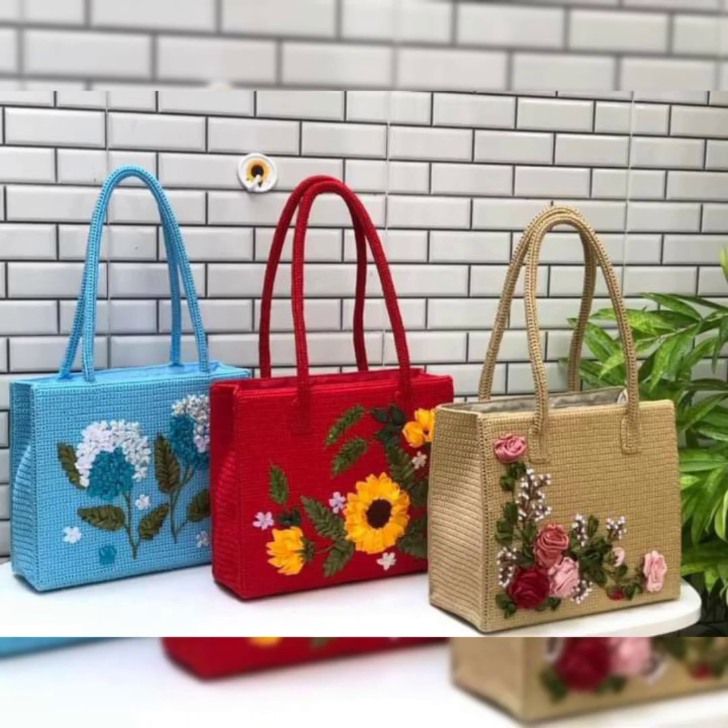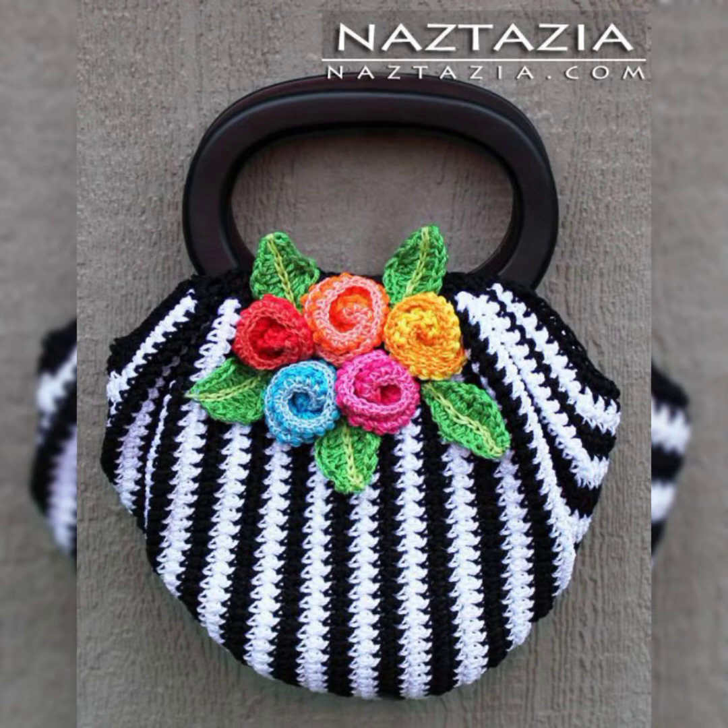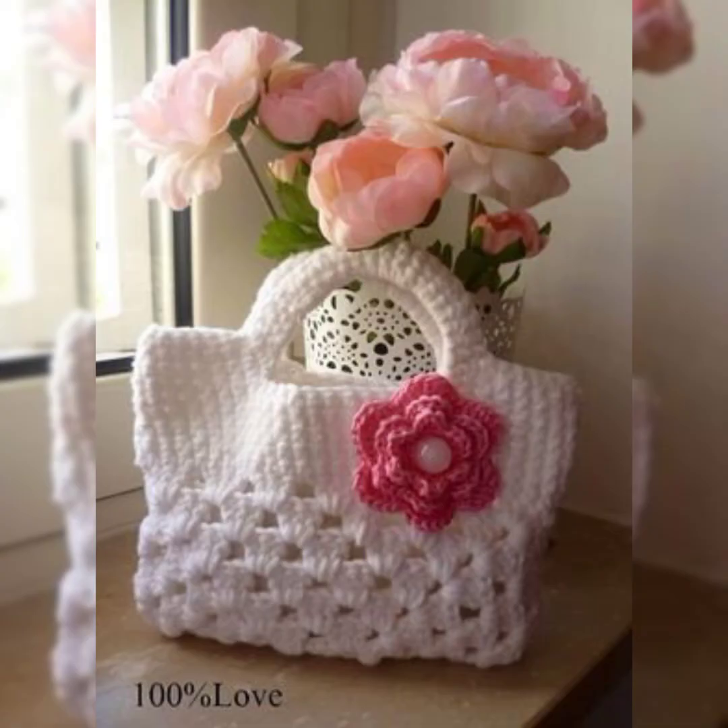You can make these bags by yourself at home, as they are all made with crochet. If you know how to use crochet, you can just make these amazing bags at home. Please share this video with your friends so that they can also make these amazing bags for themselves and enjoy this collection. If you are new on the channel, please subscribe and press the bell icon so that whenever I post any video you get the notification.